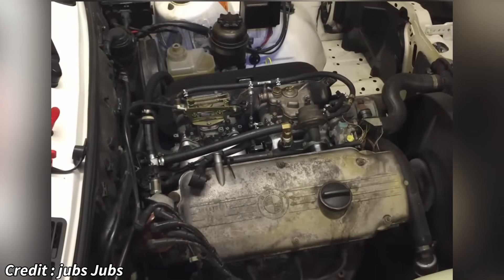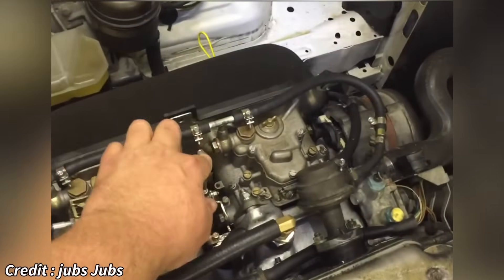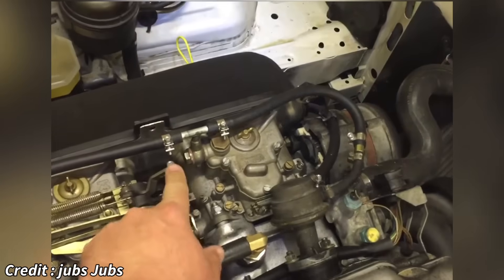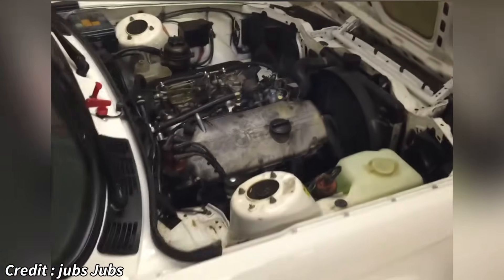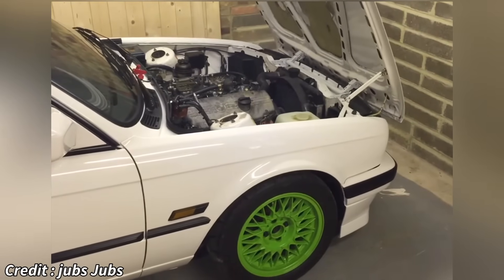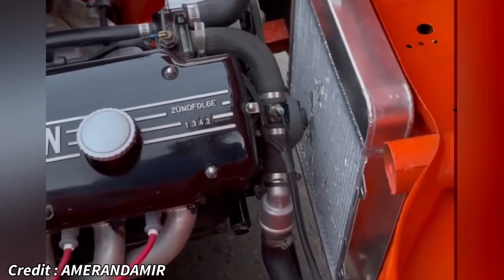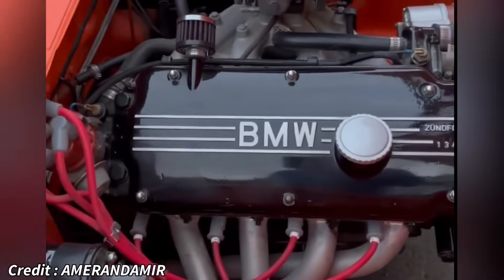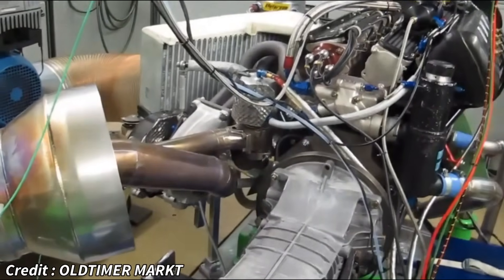The M10's cast iron construction was inherently strong, and a unique, almost mythical practice of using seasoned blocks — those that had accumulated over 100,000 kilometers of road use and were left to weather — was believed to relieve casting stresses, ensuring maximum durability for the extreme forces it would endure. Rosche and his team transformed this workhorse into 1.5 litres of turbocharged terror.